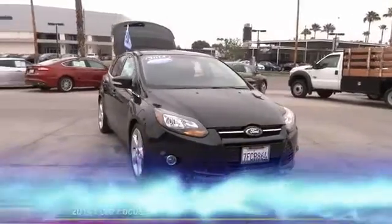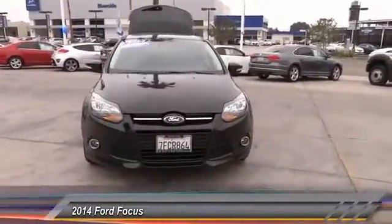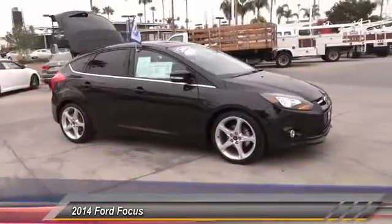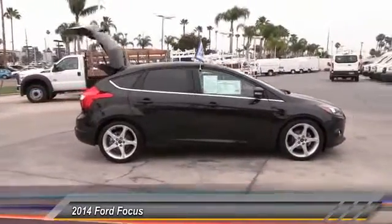The 2014 Ford Focus has more cool tech, more of what you're looking for from any point of view — more than meets the eye, and is priced below $25,000. This vehicle has less than 25,000 miles.